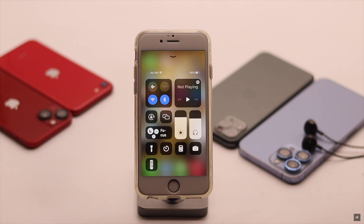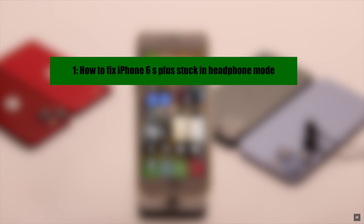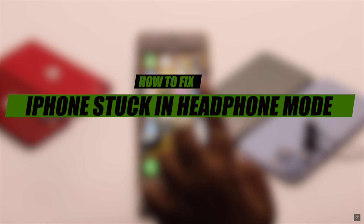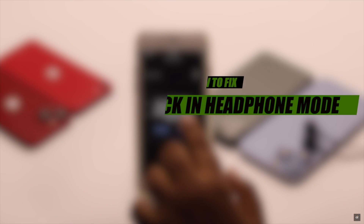iPhone 6s or 6s Plus got stuck in headphone mode so you are not getting any sound from the speakers. Many users complain about such problems with older model iPhones. They can happen due to dust or dirt, software glitch, and even hardware problems. Here we will show you some easy ways to fix iPhone 6s and 6s Plus stuck on headphone mode problem.